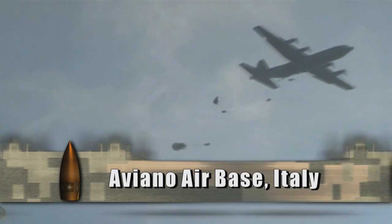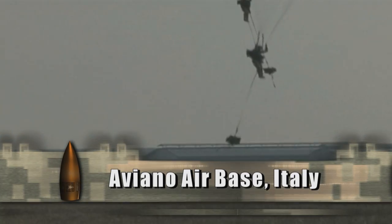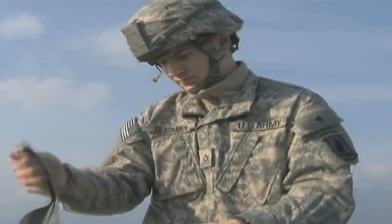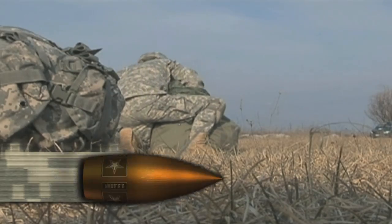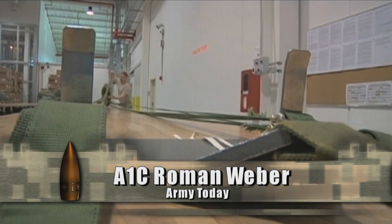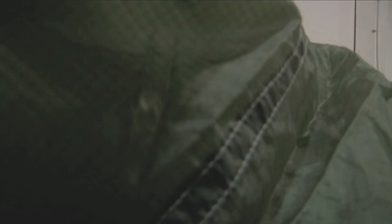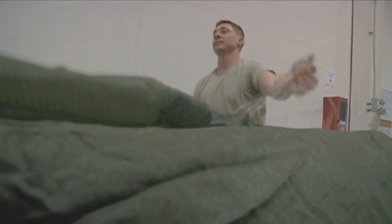Soldiers in Italy spend more time jumping thanks to a new facility. Airman First Class Roman Weber reports. Jumping from an aircraft takes confidence, proper training, and trust in your parachute. It also takes trust in the people that pack your parachute. Thanks to a newly designed parachute packing facility at Aviano, the process is a little easier.